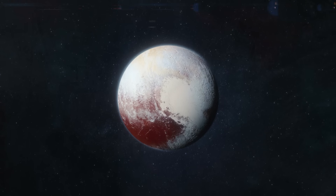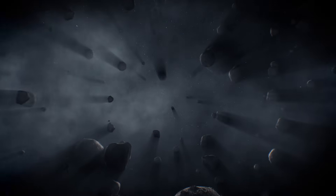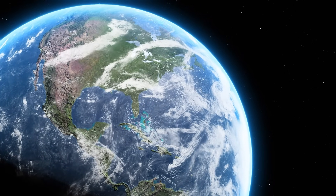Future missions are being imagined: Pluto orbiters, probes to other Kuiper Belt objects, and maybe one day spacecraft that push beyond even Arrokoth. Each step takes us closer to answering the deepest questions about where we came from and what else might be out there.